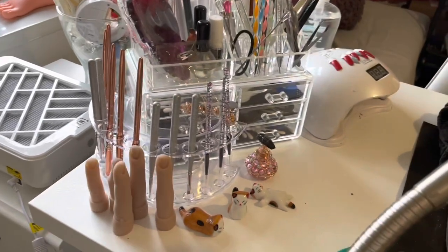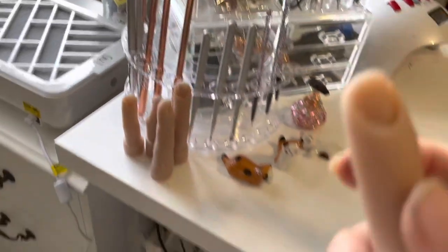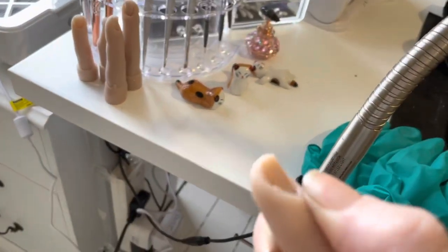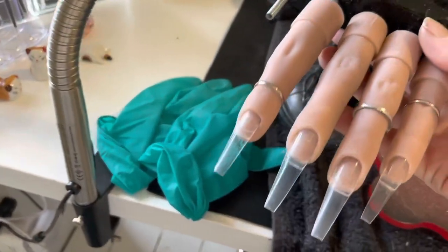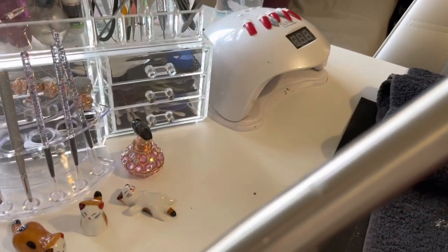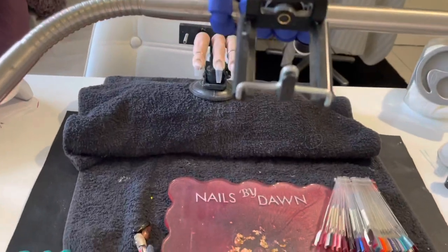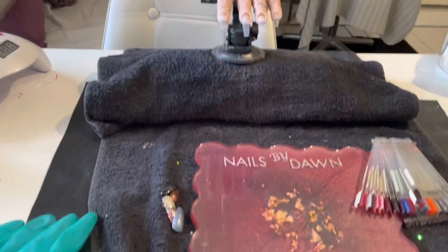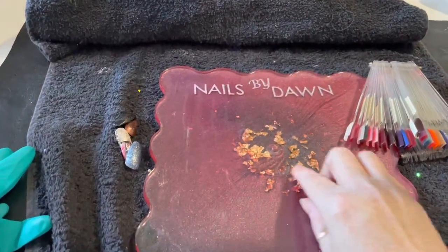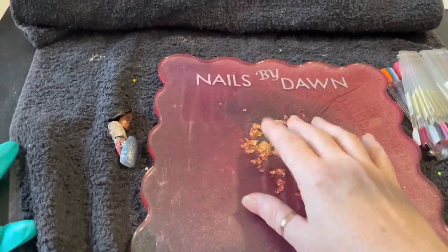My spare flexi fingers are there — these are for when I do filing because they're already ruined and I don't want to ruin the new ones by filing into them. I've got my lamp, my light above me with my little holder for my phone.